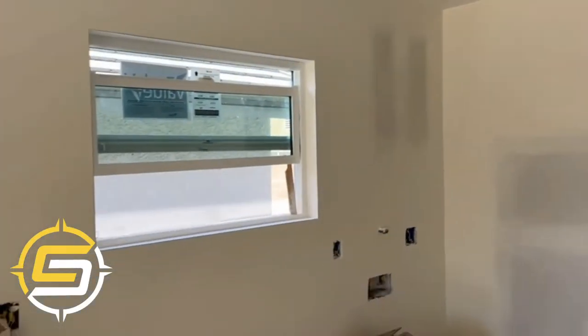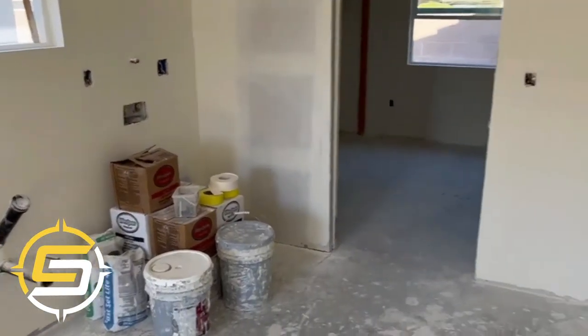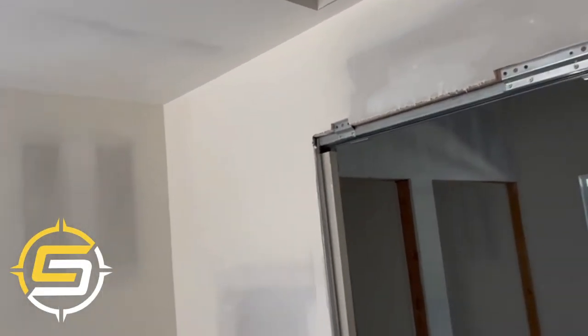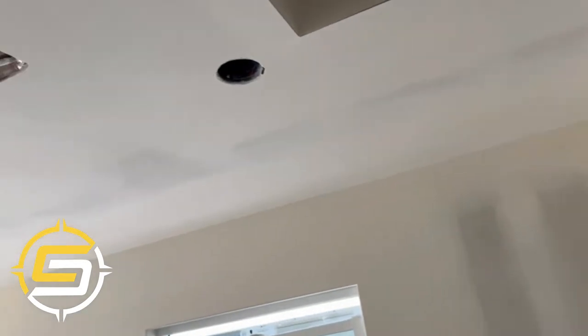This will be the kitchen, with attic space for extra storage.